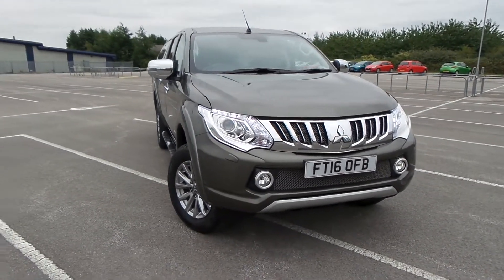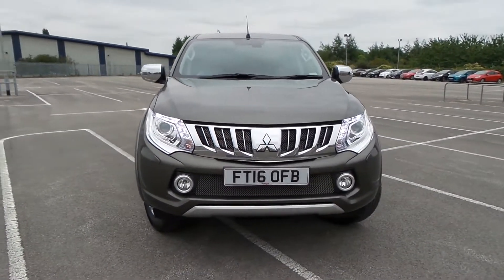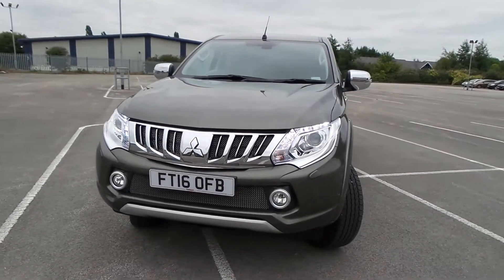Pentagon Mitsubishi in Lincoln are pleased to offer this L200 Barbarian. It's in metallic green.